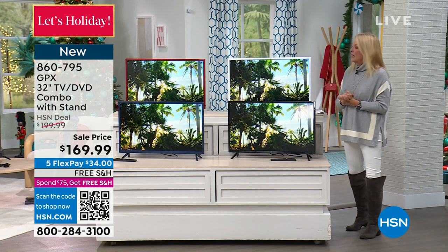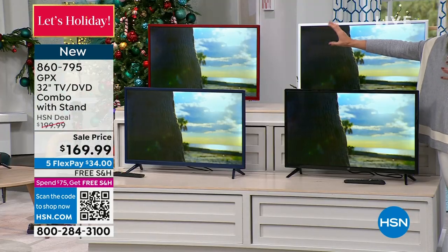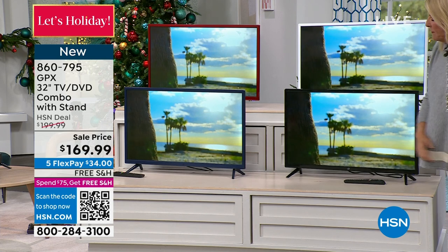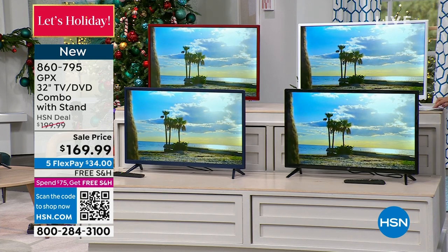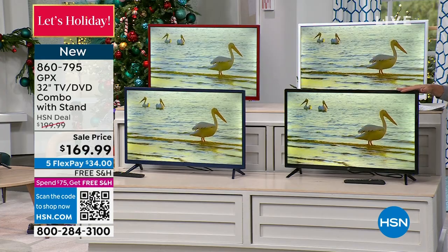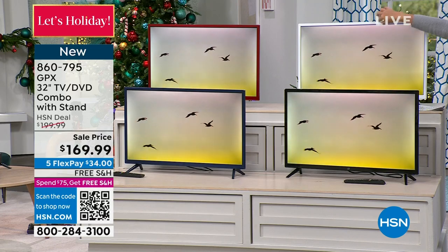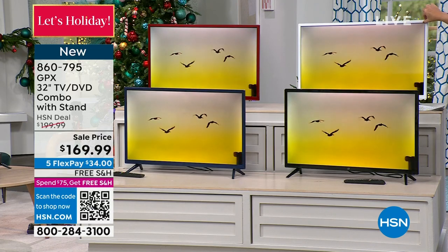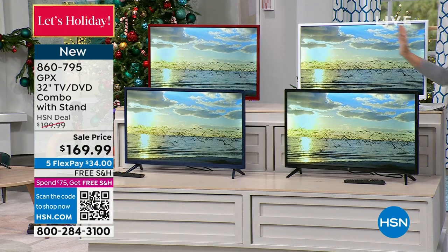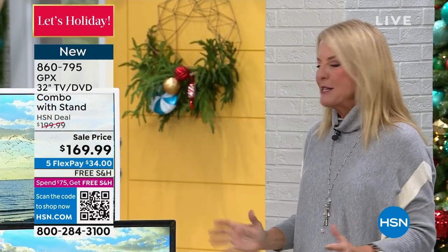You actually have four colors: the red frame, which is almost like a really cool metallic red; down here in the front, this beautiful blue frame; in front of me, the classic black frame; and back here, the classic white. The bezel is very, very thin, so we're really maximizing your viewing space in the front for a nice big picture.